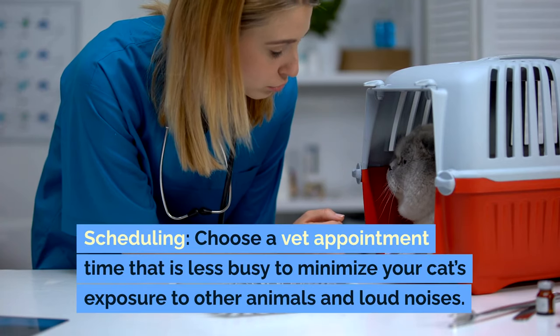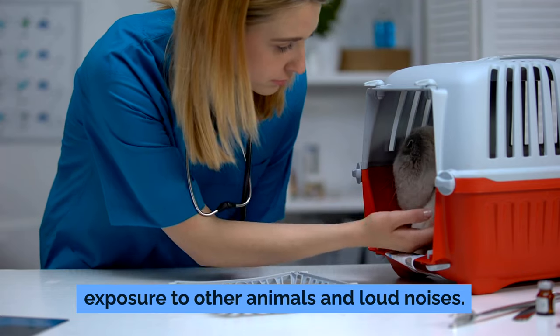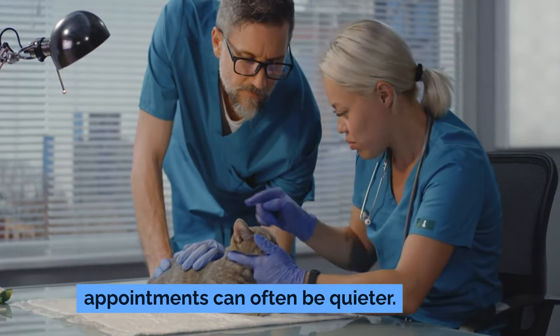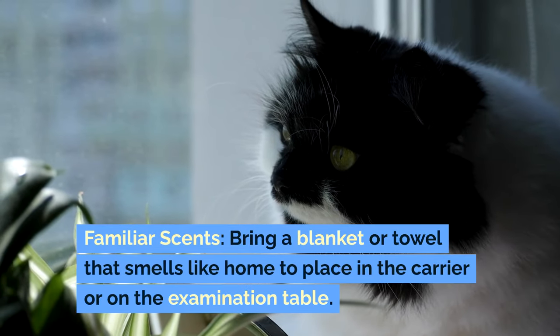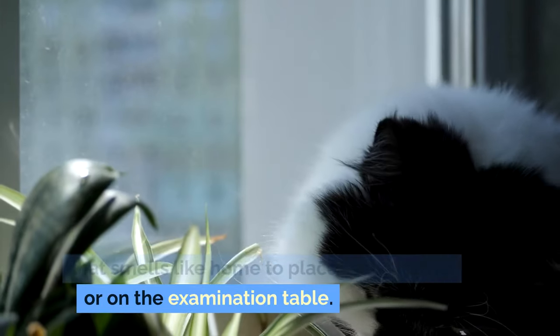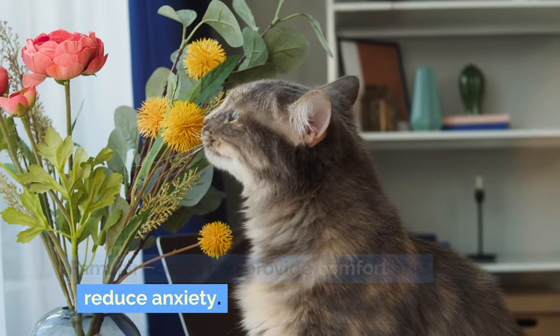Scheduling. Choose a vet appointment time that is less busy to minimize your cat's exposure to other animals and loud noises. Early morning or late afternoon appointments can often be quieter. Bring a blanket or towel that smells like home to place in the carrier or on the examination table, as familiar scents can provide comfort and reduce anxiety.